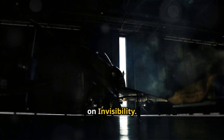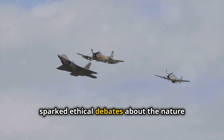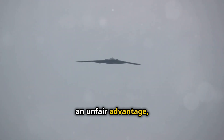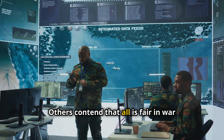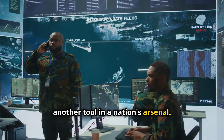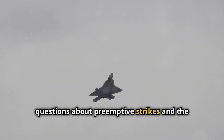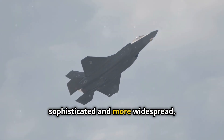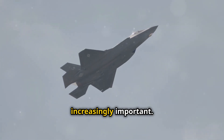The advent of stealth technology has sparked ethical debates about the nature of warfare. Some argue that stealth technology gives an unfair advantage, making it too easy to conduct surprise attacks. Others contend that all is fair in war, and that stealth technology is simply another tool in a nation's arsenal. The use of stealth technology raises questions about pre-emptive strikes and the potential for escalation. As stealth technology becomes more sophisticated and more widespread, these ethical considerations will become increasingly important.